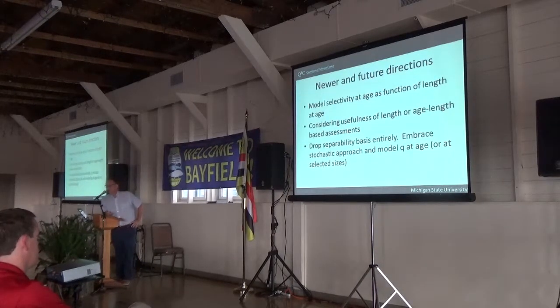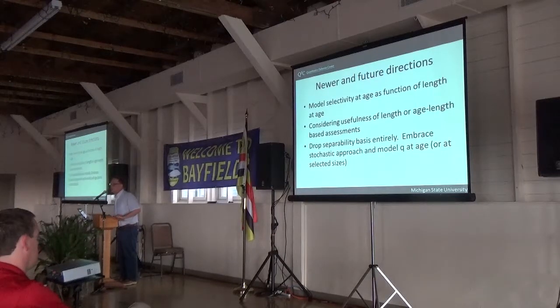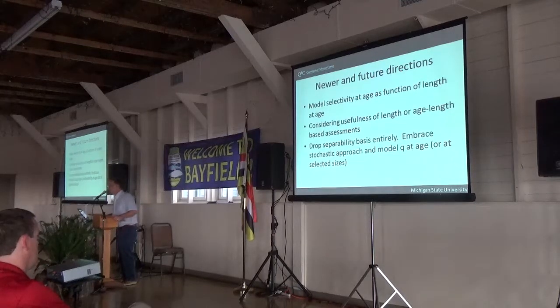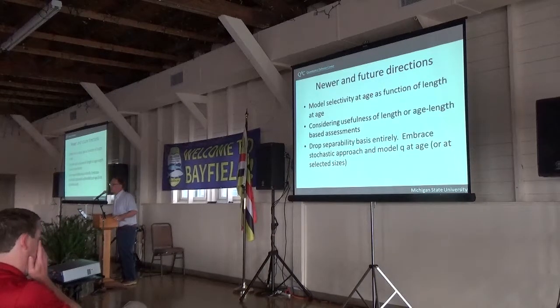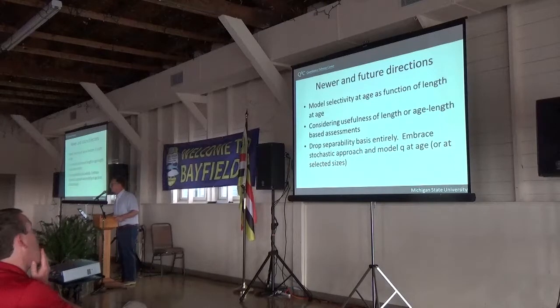Some of the newer and future directions include modeling selectivity as a function of mean length and age, rather than just as a function of age, given the large changes in size at age in Lake Whitefish. We're also considering length-based or age-and-length-based models where the internal dynamics are driven by length. There are also ideas of dropping the whole idea of separability entirely and simply modeling catchability at age as a multivariate stochastic process. We haven't actually implemented those yet in Lake Whitefish models.